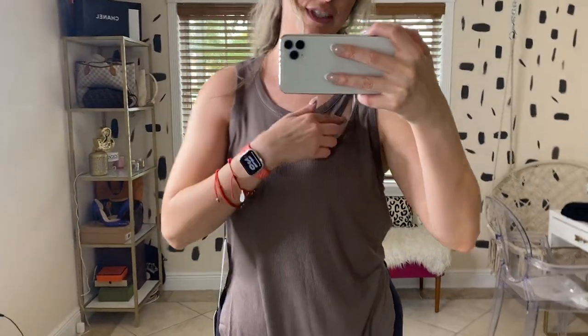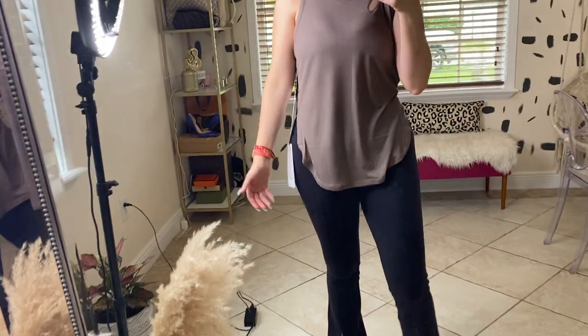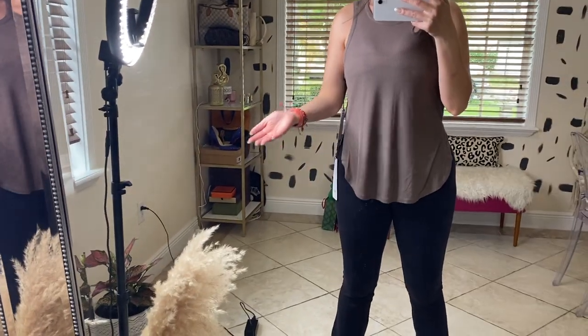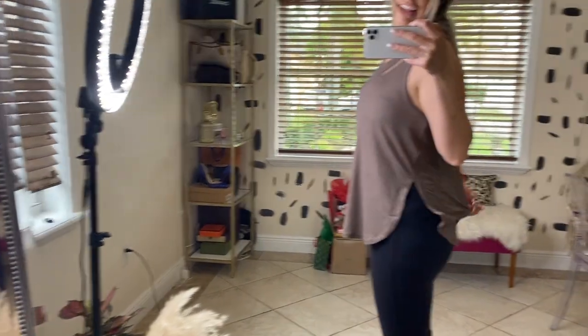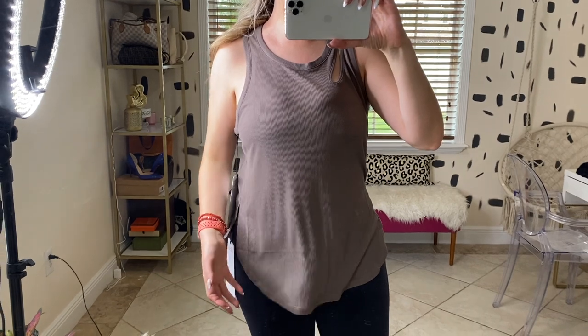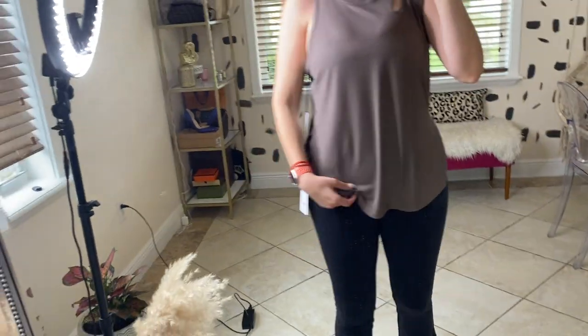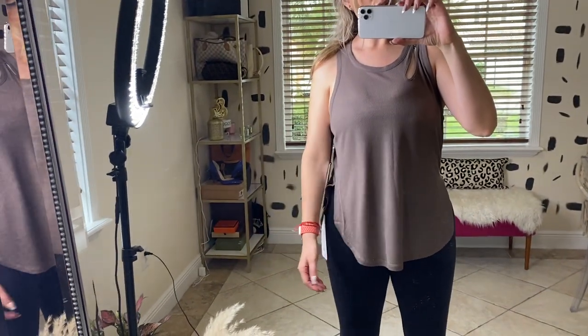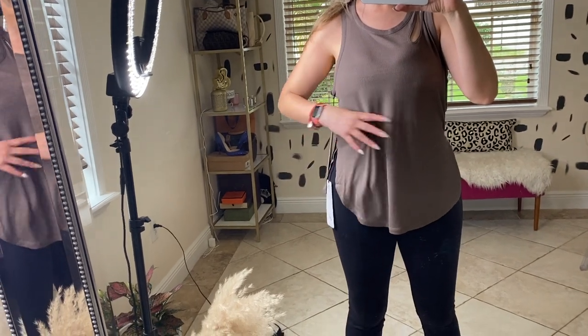Here's the same top but in a tank version — it still has that really cute detailing on the side. It cinches a little, but not as much as the long sleeve. It's a medium and fits fine. It's a gorgeous mauve-y color with ribbed material, but I'm not really sure I'll keep it.